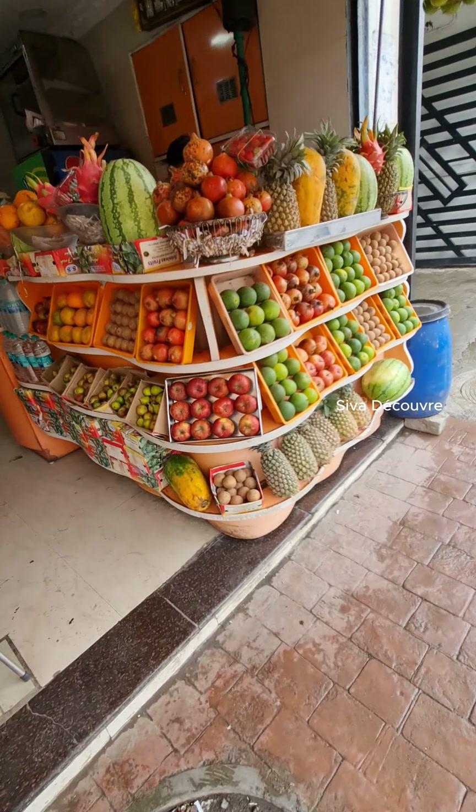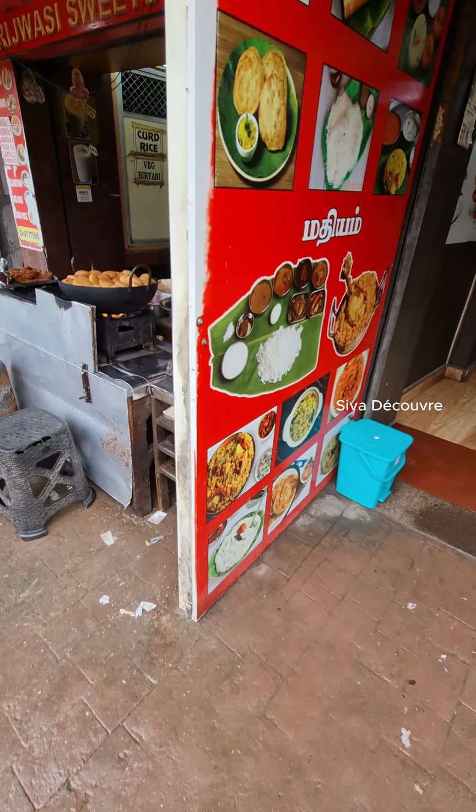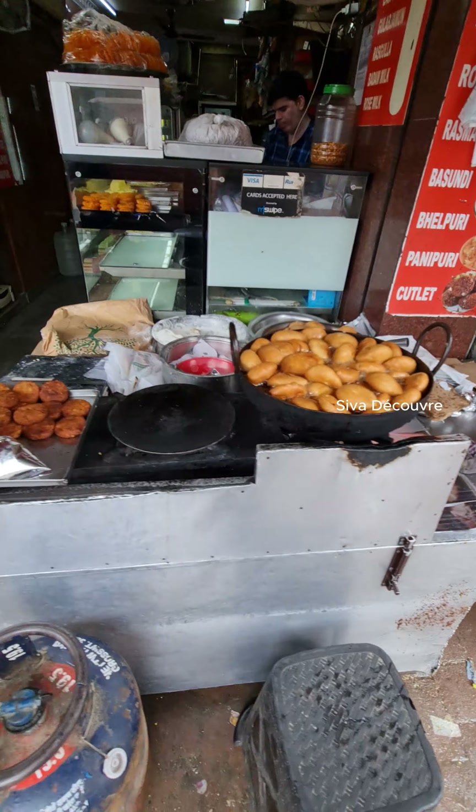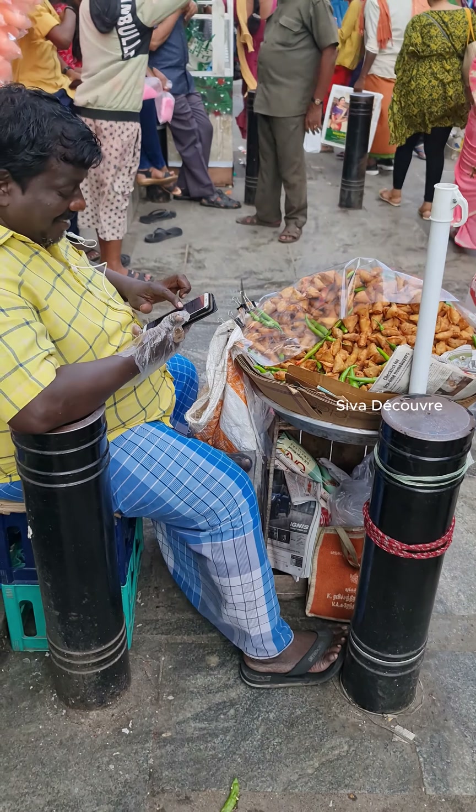Now let's continue our walk around the city. It's a very nice city where we can have so many foods — street food, fruits everywhere.